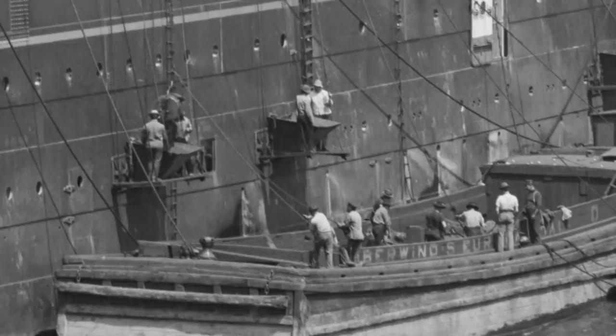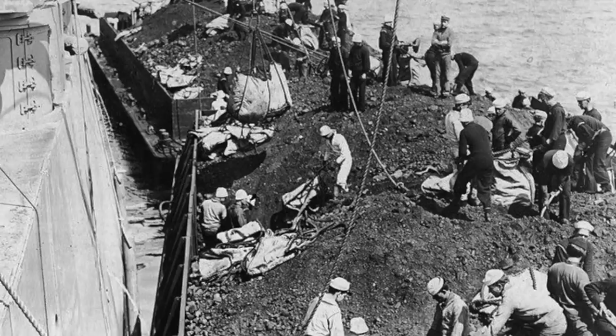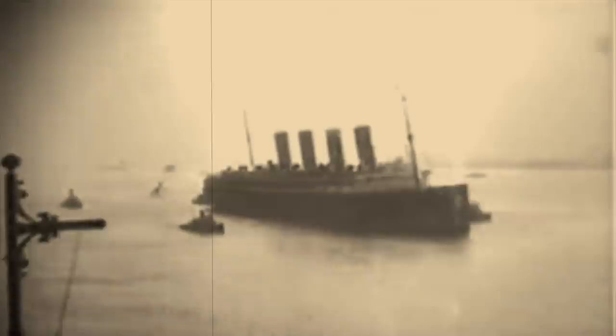Once the ship was sealed and the coal ports opened, the coaling process — otherwise known as bunkering — could start, and the pressure was on. Coaling the ship would take between 24 and 48 hours, depending on the ship, the port, and the crew doing the job. There were countless other things to be done to turn around the ship and prepare it for the next crossing, and an express liner had a tight schedule to keep and a reputation which depended on her adherence to said schedule.